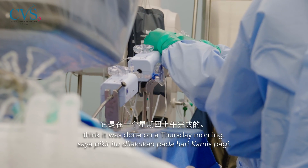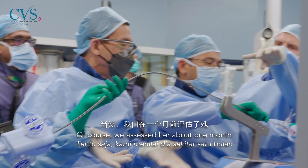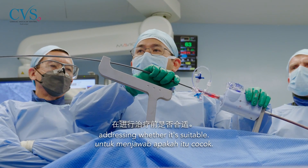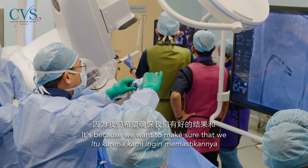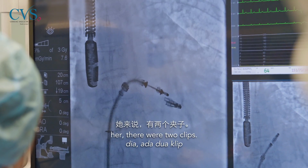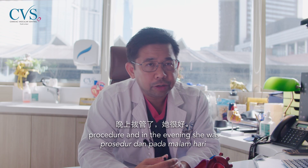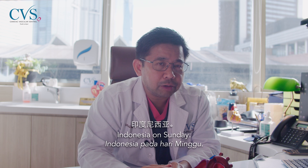The procedure was done on a Thursday morning — she flew in from Indonesia on Wednesday. We had assessed her about one month before to determine suitability. A mitral clip typically takes about three to four hours to ensure good results and reduction of leakage. For her, two clips were placed. She was in ICU in the afternoon after the procedure, and by the evening she was extubated.